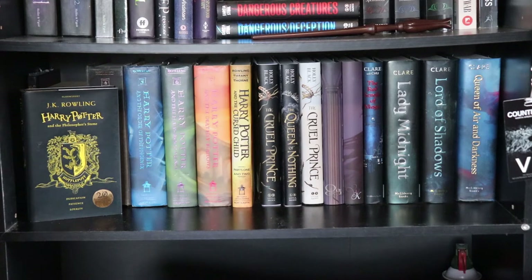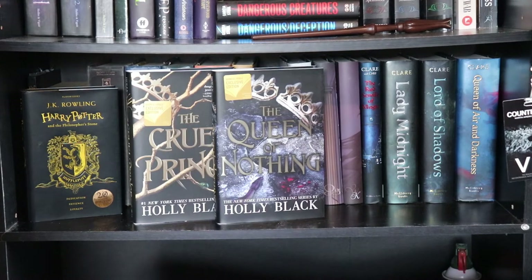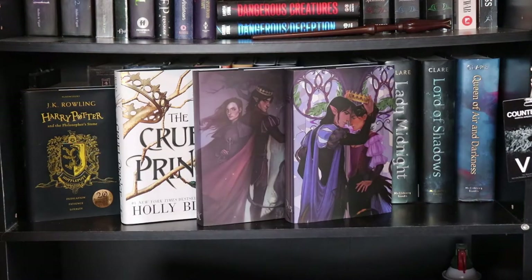I have two complete sets of The Folk of the Air. I have the Barnes and Noble editions: The Cruel Prince, The Wicked King, and Queen of Nothing — The Wicked King is currently loaned out. I also have the original covers with dust jackets from the Hangover Recovery Kit box: The Cruel Prince, The Wicked King, and Queen of Nothing.